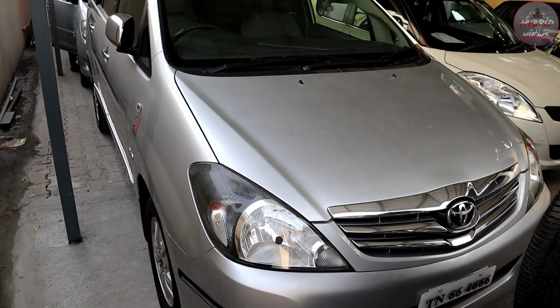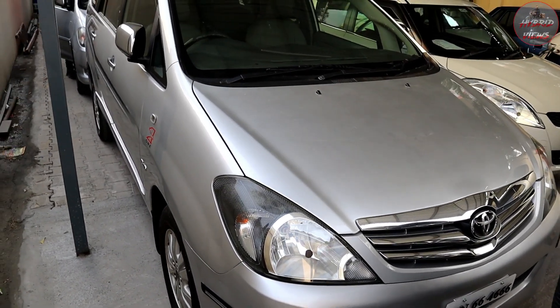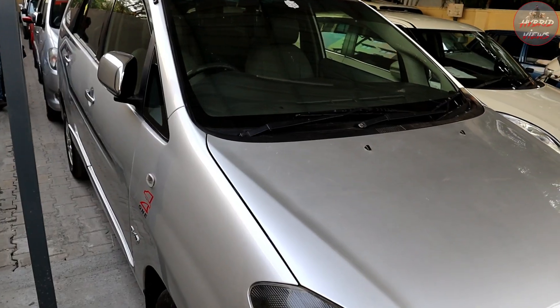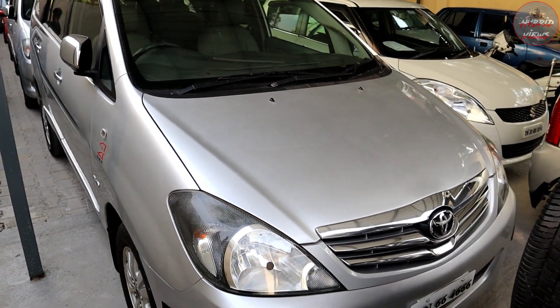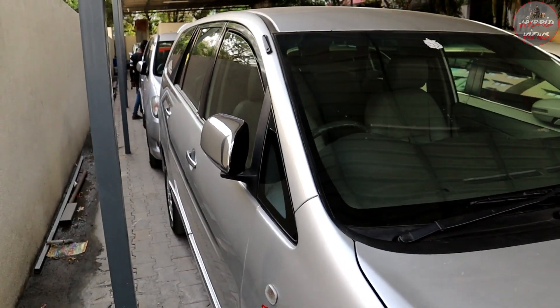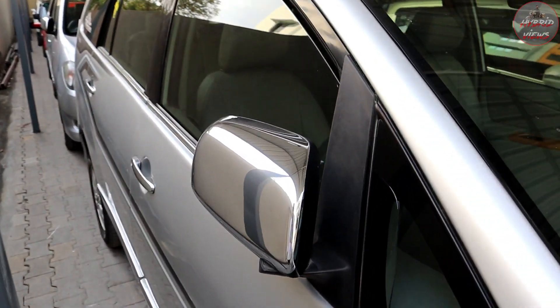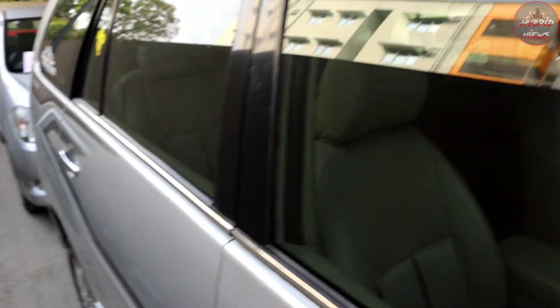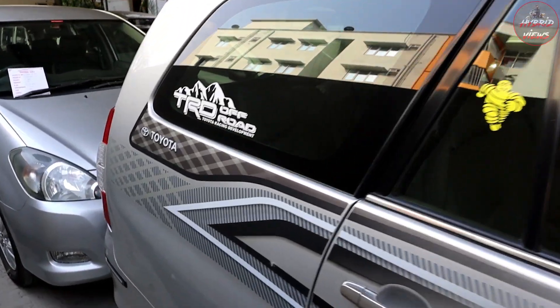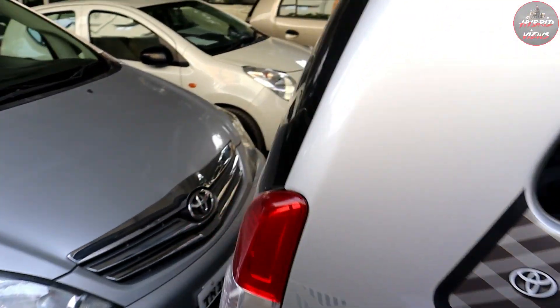Toyota Innova V variant, 2009 model, 2nd owner, total 2,30,000 km. Total price is 7,90,000. It is a diesel vehicle. The vehicle has a silver color with chrome finish. There are some minor scratches and dents, but the vehicle is overall in very good condition.